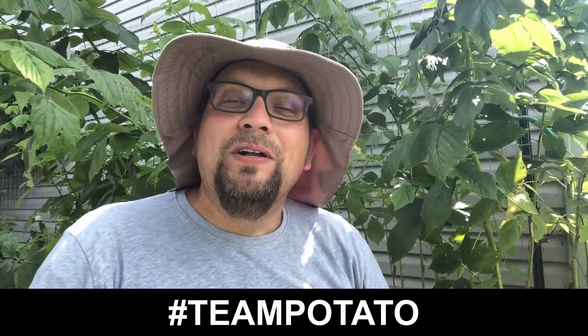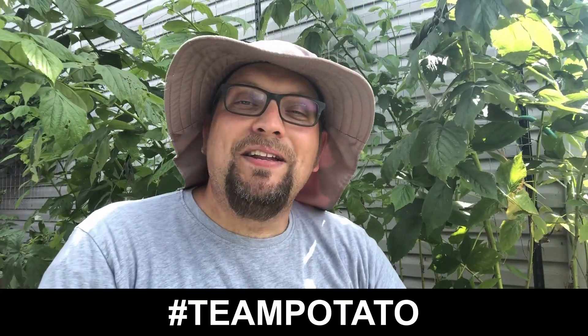If you're on team potato, leave a hashtag team potato down in the comments while you're watching this video. We've got so much to look forward to in the way of potato harvests coming up in the near future — we've got potato experiments etc. Let's go ahead and take a look at some of the potatoes that we have growing here at Guten Gardening.